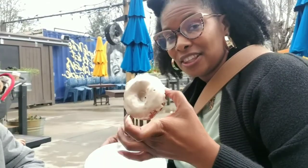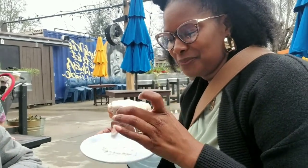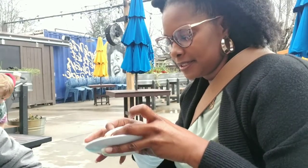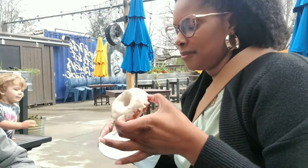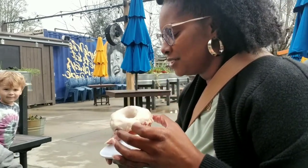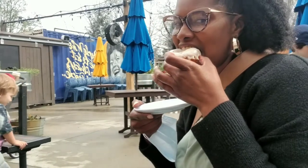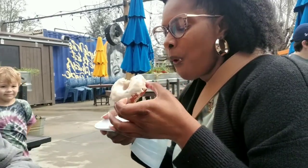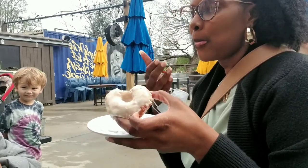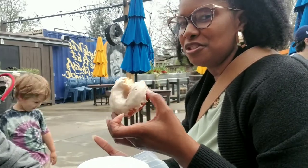This is their glazed donut — even though I would not consider this a glazed donut. It's supposed to be a homemade glazed donut, but it seems like it's a cake donut. Yeah, it's a cake donut. It's honestly good.